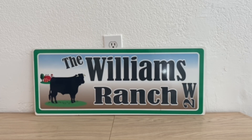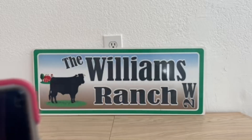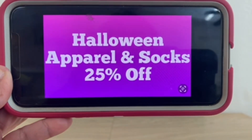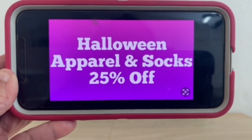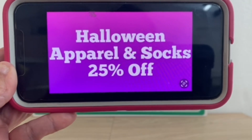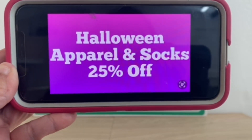The Halloween apparel and socks is currently at 25% off as well. But during this clearance event, Ranch Fam, it will be an additional 50% off the already marked-down price.